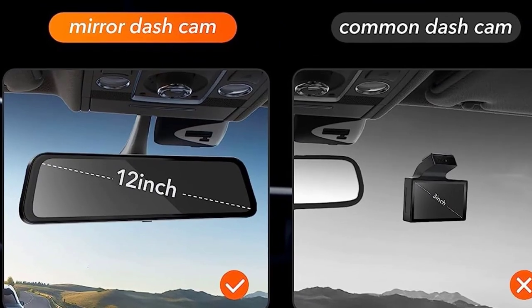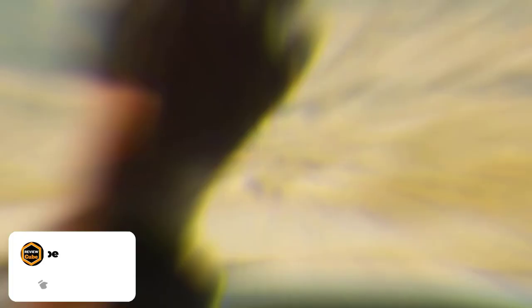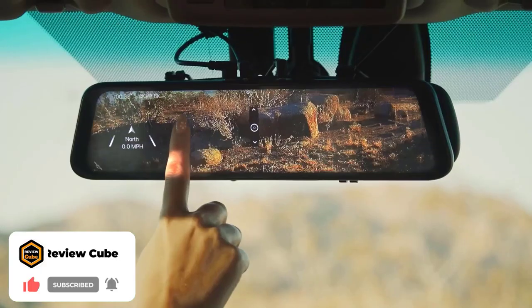No matter what time you are on the road, measuring in at an impressive 12 inches wide, Wolfbox guarantees that you will have no issues backing up into any parking spot, thanks to its hybrid dash cam and mirror.